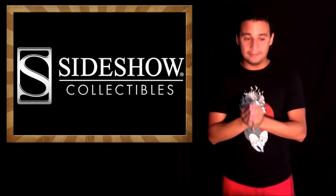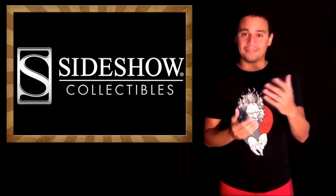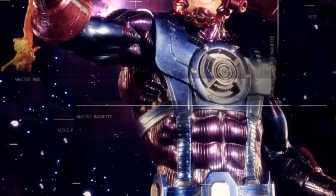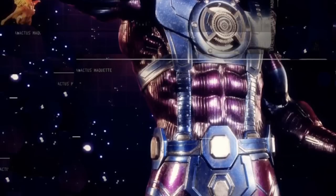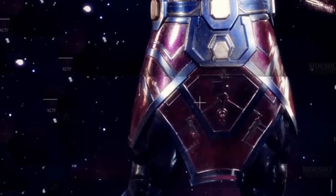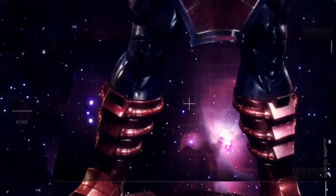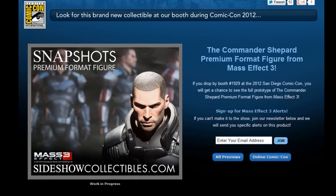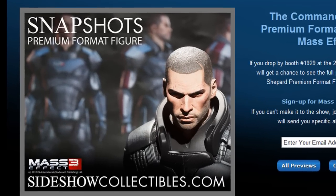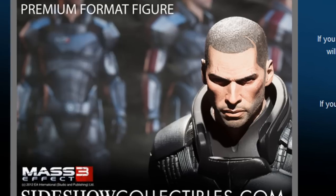They posted a teaser video of what they're going to have Marvel high-end related at San Diego Comic Con, and Galactus was there. If you look at the picture put together by Computerfly, it's just amazing — just pieces from the video put together — and you can see the awesomeness of this piece. It's 33 inches tall. Also, very amazed by just the head of Commander Shepard from Mass Effect 3. This is a premium format and it's just going to be amazing. I'm sure it's going to be at San Diego Comic Con.